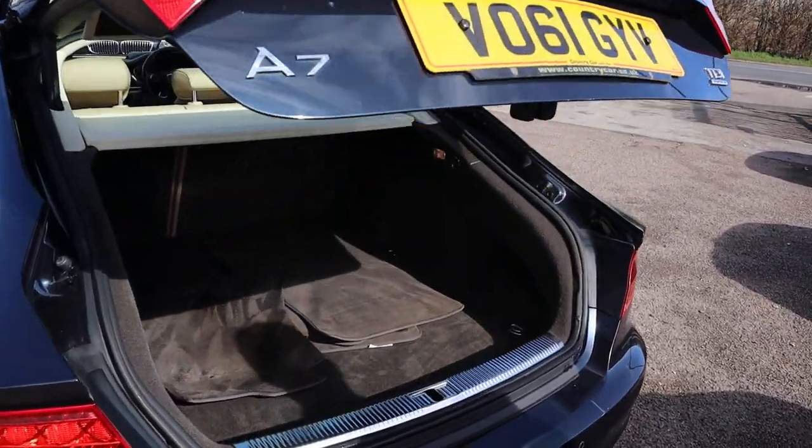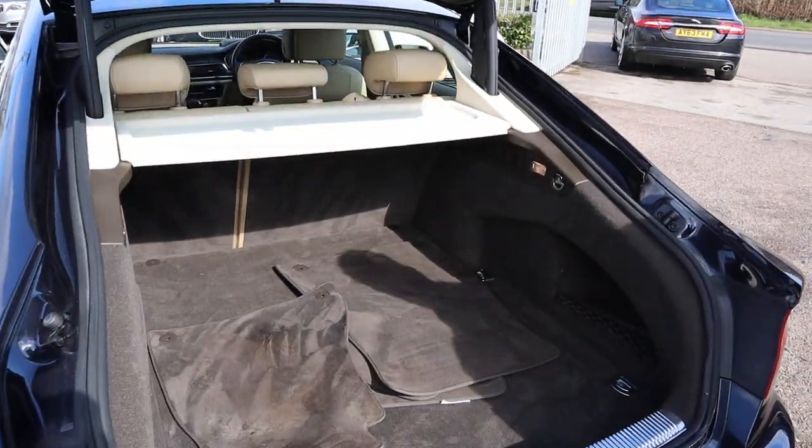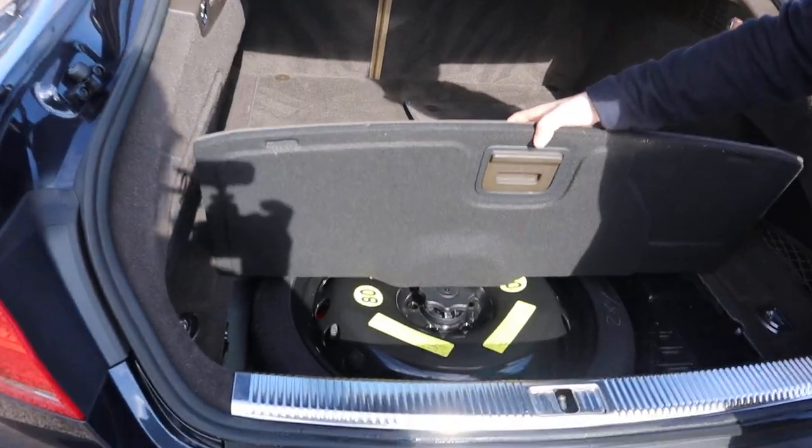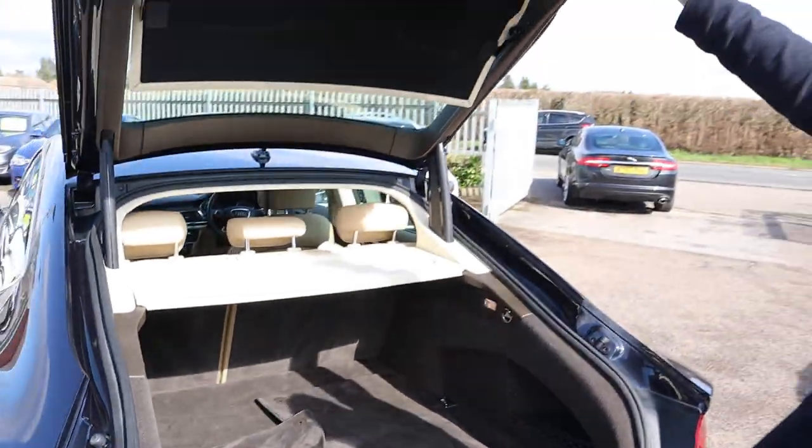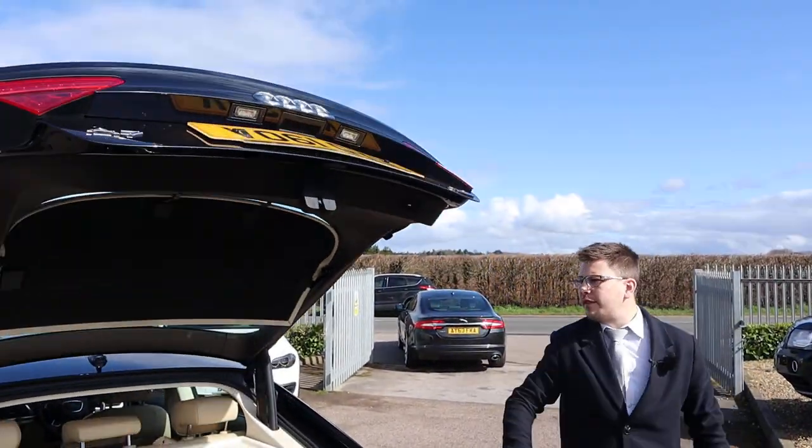Electric tailgate — floor mats ready to be put into place there, and then you've got a spare ready to be used. Button just there to lower the tailgate.